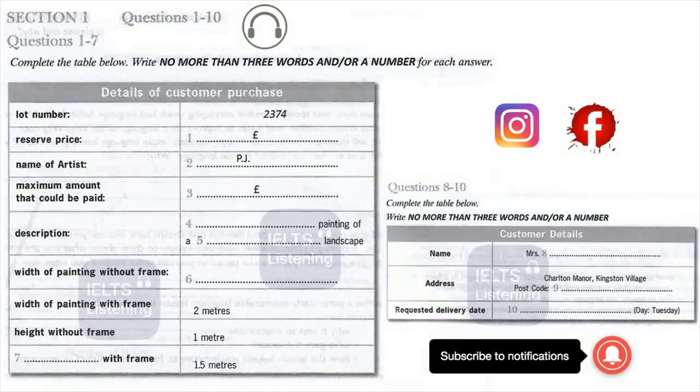What are the exact measurements of the painting by the way? The width is 1.5 meters and the height is one meter without the frame. If you include the gilt-covered frame, which is quite large to balance the size of the painting, you can add on another 0.5 meters for the width and the same again for the height. Obviously that shouldn't prove too much of a problem.